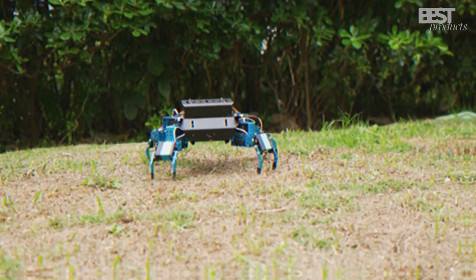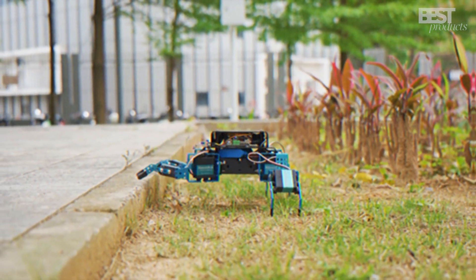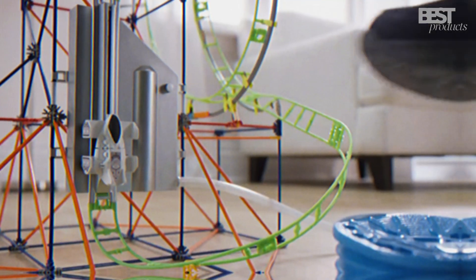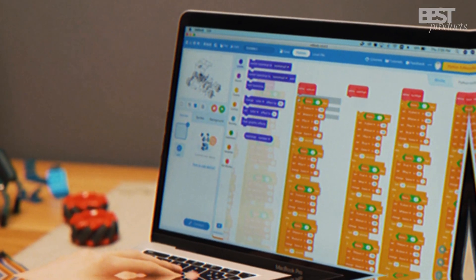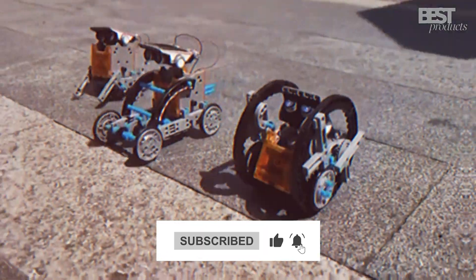What's up guys? Welcome back to my channel, Best Products! Today I'm revealing my top 5 picks for the best STEM toys parents will want to buy for their kids in 2024. These interactive toys will have young minds learning important science, technology, engineering and math concepts for hours while they play. Make sure to hit that subscribe button and check below for links to all the toys in this countdown.